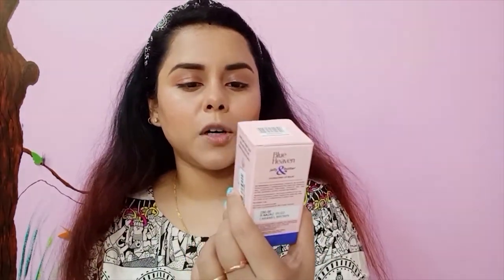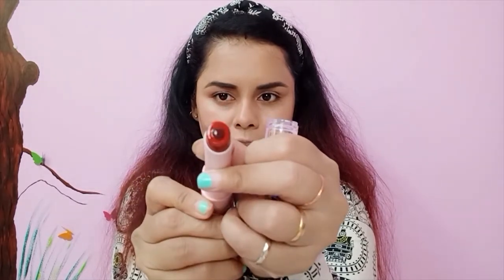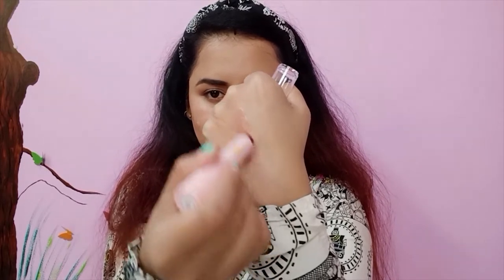They also have a lip balm - the Jelly and Butter SPF 15 Hydrating Lip Balm for 200 rupees for 3 grams. The packaging is very nice and looks like a lipstick. Inside there's a small heart shape. This one is pigmented and has a really nice shine to it - very hydrating and not at all sticky.